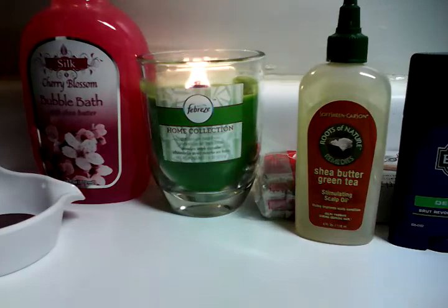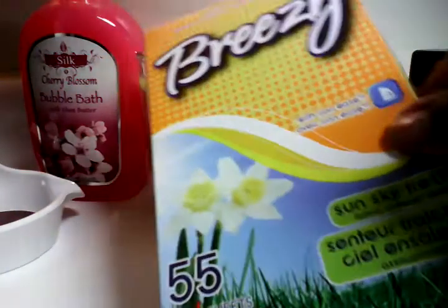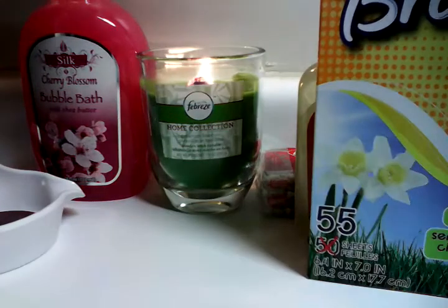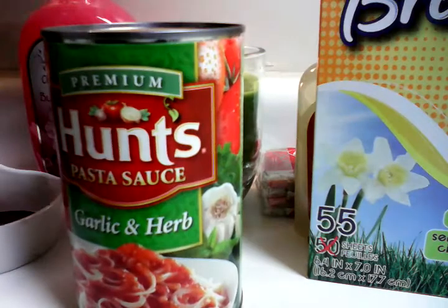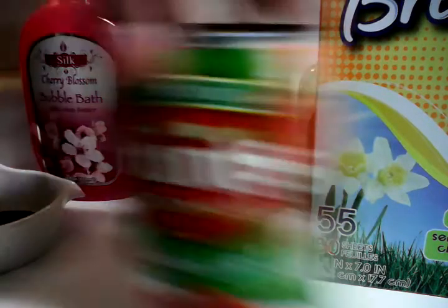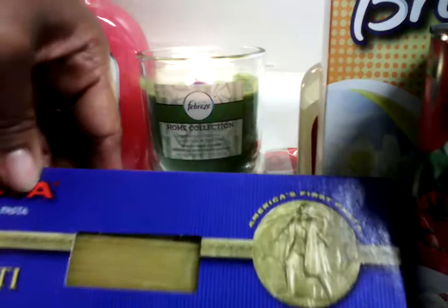I needed some dryer sheets, so I have Breezy dryer sheets — 55 in there, sun sky fresh. They smell pretty good. Sorry about everything being so close but I only got a few items. I also needed some spaghetti sauce because I'm making spaghetti for dinner — garlic and herb. And I have Columbia thin spaghetti as well.